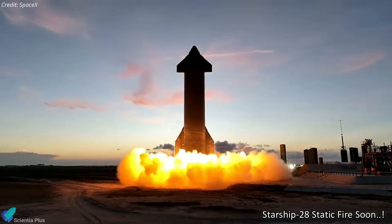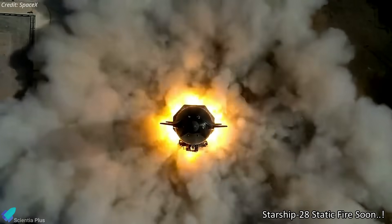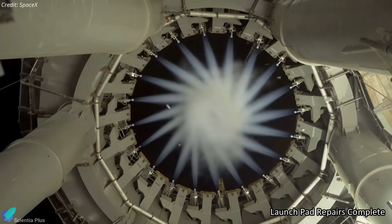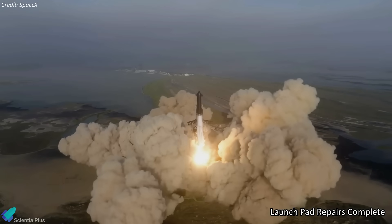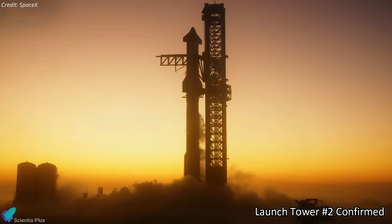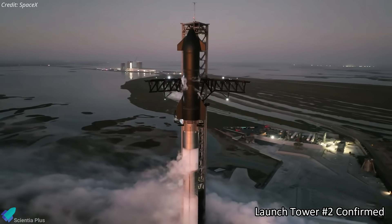Exciting news unfolds as Starship 28 gears up for static fire testing, marking a pivotal moment in SpaceX's ambitious journey. After extensive repairs, the orbital launch pad is now fully operational, setting the stage for future launches. Breaking news also reveals SpaceX's expansion plans, with official confirmation of a second Starship launch tower under construction at Starbase.